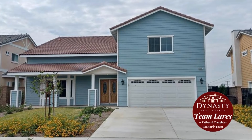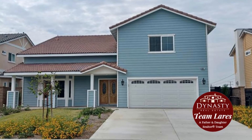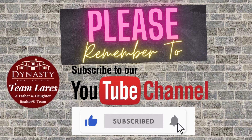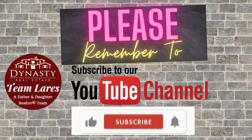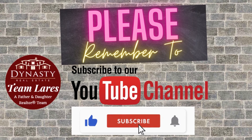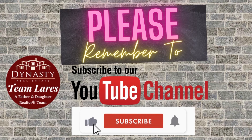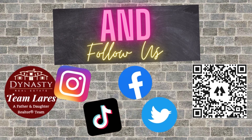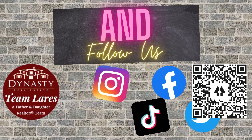If you're interested and want some more information on this home, please contact us. All of our contact information is in our bio. If you've enjoyed this video, please give it a thumbs up. To see more videos like this one in the future, please consider subscribing. And while you're at it, please tap that notification bell so you guys know when we post. You can also follow us on all social platforms — just scan the QR code you see here or click on the links in our bio.